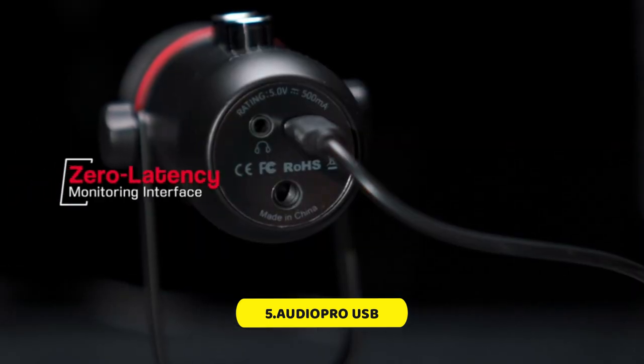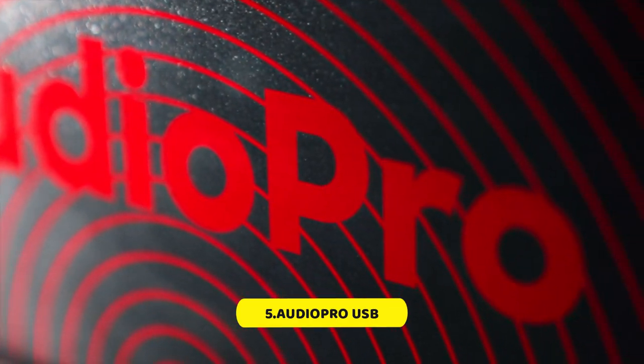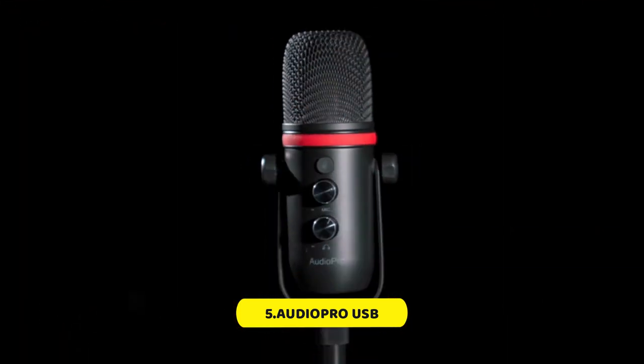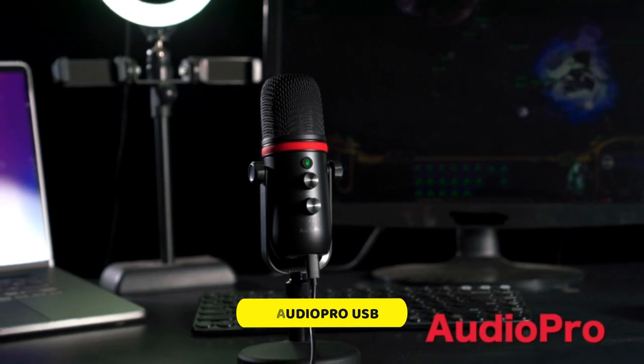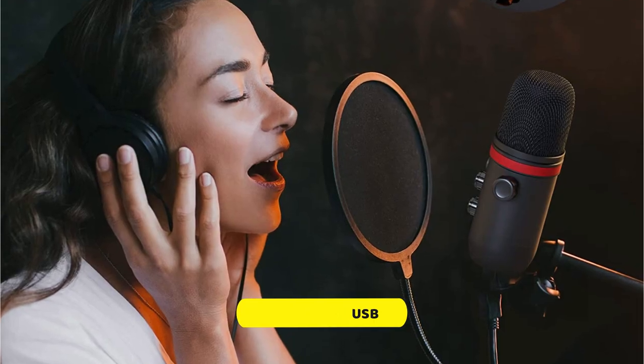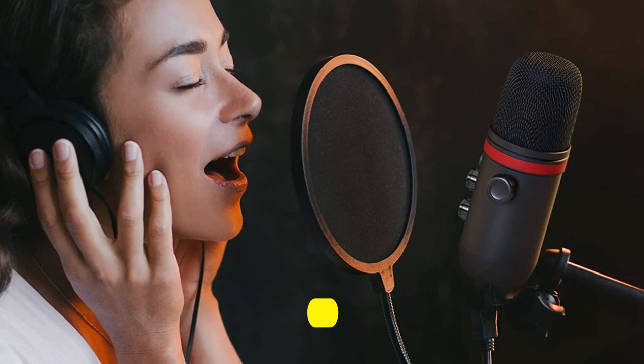This podcast microphone is designed to capture clear, smooth, and crisp sound with a cardioid pickup pattern that suppresses unwanted background noise. It supports sample rates up to 192kHz/24-bit and is ideal for presentations, podcasts, Zoom, Skype, recordings, YouTube, instant messaging, gaming, and streaming on Twitch.